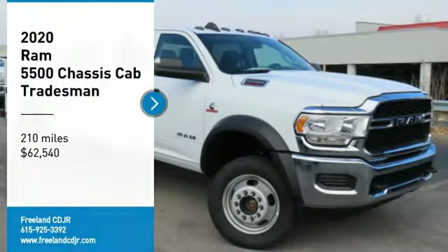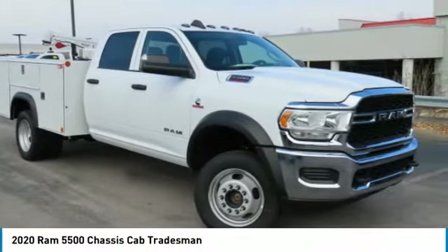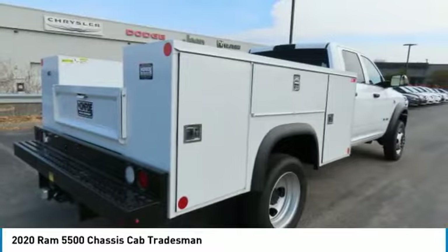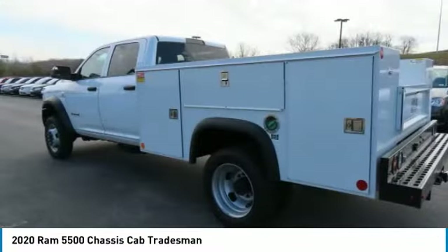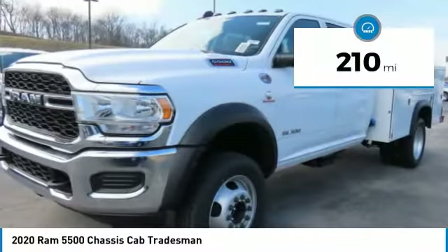Come test drive the 2020 Chassis Cab. The Ram Chassis Cab screams heavy duty. The ability to tailor this truck for your needs will leave you little reason to look at anything else. The interior provides plenty of functional and technology features and an ample amount of storage, and is priced below $65,000. This vehicle has less than 300 miles.